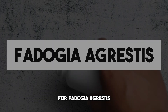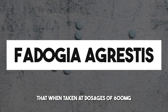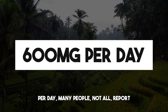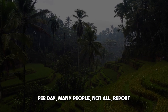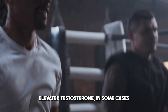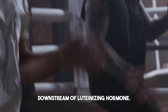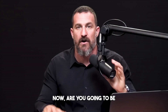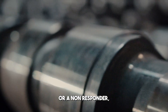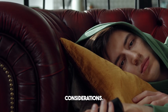Fadogia agrestis is an herb that, when taken at dosages of 600 milligrams per day, many people — not all — report elevated levels of libido, elevated sperm production, elevated testosterone, and in some cases elevated estrogen: a bunch of hormones downstream of luteinizing hormone. Whether you'll be a Fadogia agrestis responder or non-responder, there's simply no way to know except by trying it. There are two very important considerations.